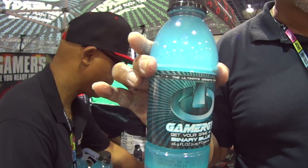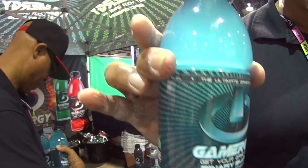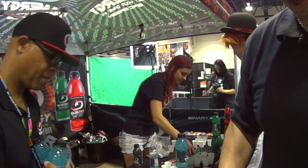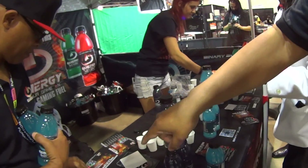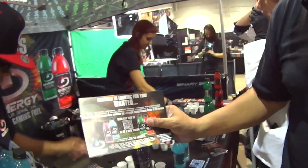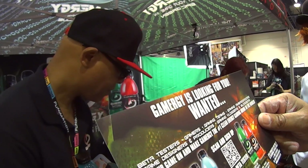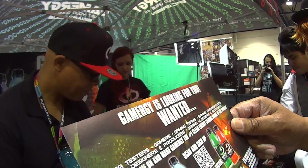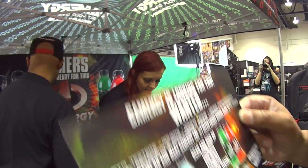What about online — is there any way people can order off the website? Yes, if you go to Gamergy.net, which just came live today, you'll be able to do that. But more importantly, what we're looking for right now is for gamers to help us. We're looking for beta testers, gaming teams, gaming ambassadors, gaming dignitaries, as well as designers, producers, video bloggers — anyone to help us spread the word.